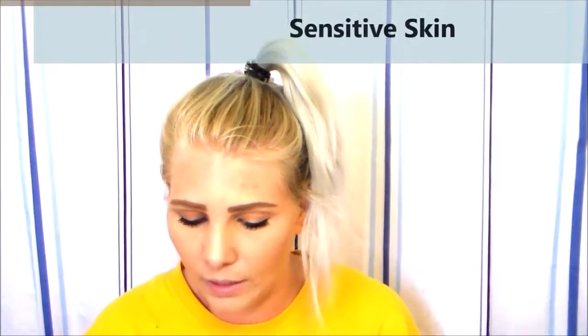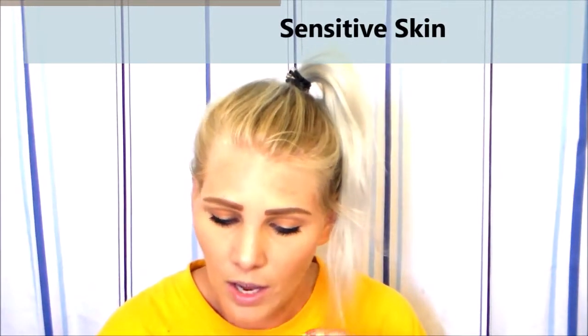Last but not least is sensitive skin, and this is the shortest list — this would be more my list. It's chamomile, frankincense, jasmine, neroli, rose, rosewood, and sandalwood. Rosewood, rose, sandalwood, jasmine, and frankincense are probably your biggest oils to purchase because they fit into every single category. But yeah, those are the best essential oils based on your skin type.